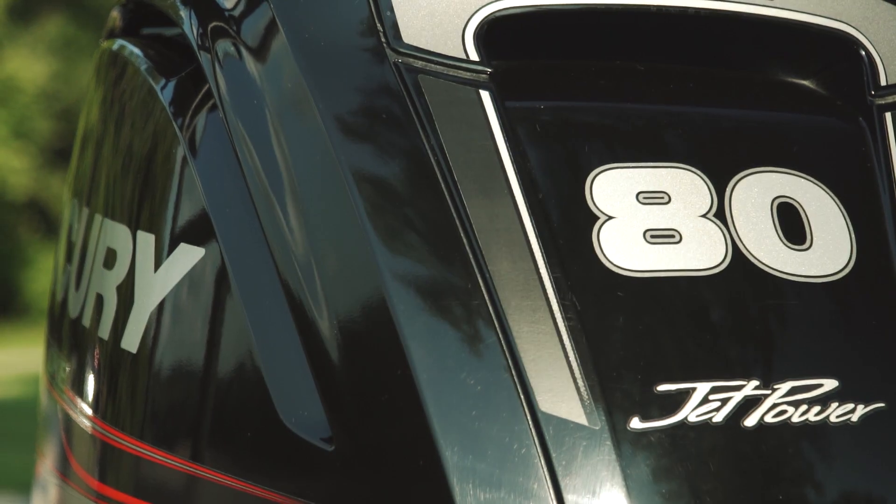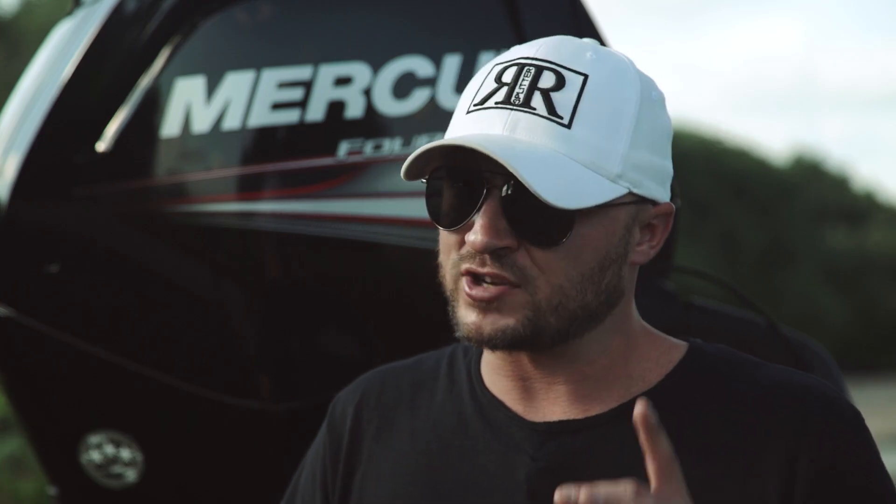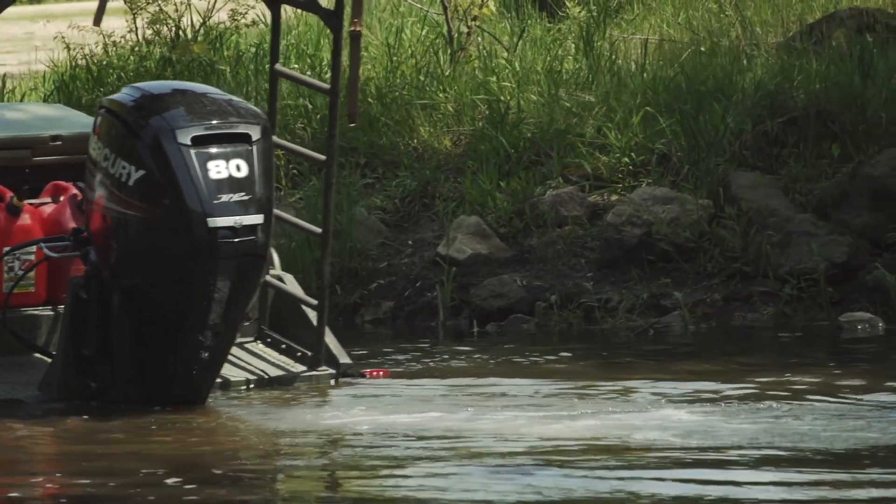The piston is a cylindrical shaped component that travels up and down inside of a tube known as the cylinder, using a finely tuned combination of fuel and air to create power. But let's talk about the term displacement, as I said before.